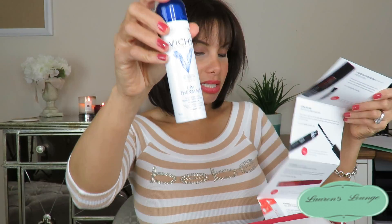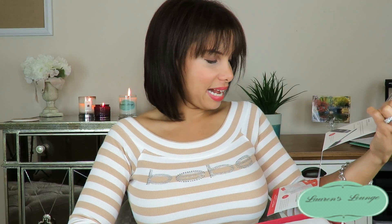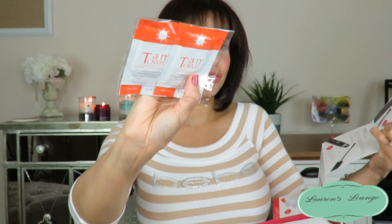The face spray retails for $14 for the full-size five fluid ounce version. The hairspray retails for $19 for the full-size 10.6 ounce version. The mascara retails for $19. The LA Splash lip gloss retails for $18. And last but not least, the Tan Towel half-body classic retails for $27.